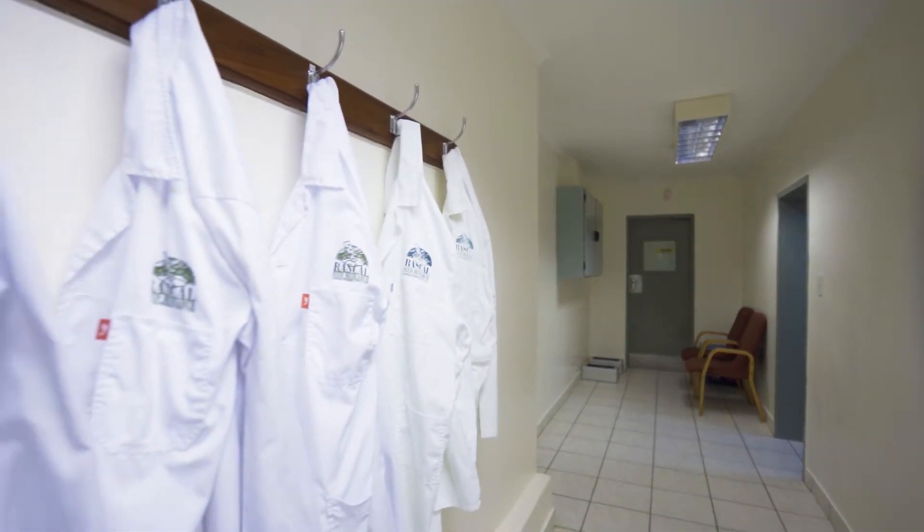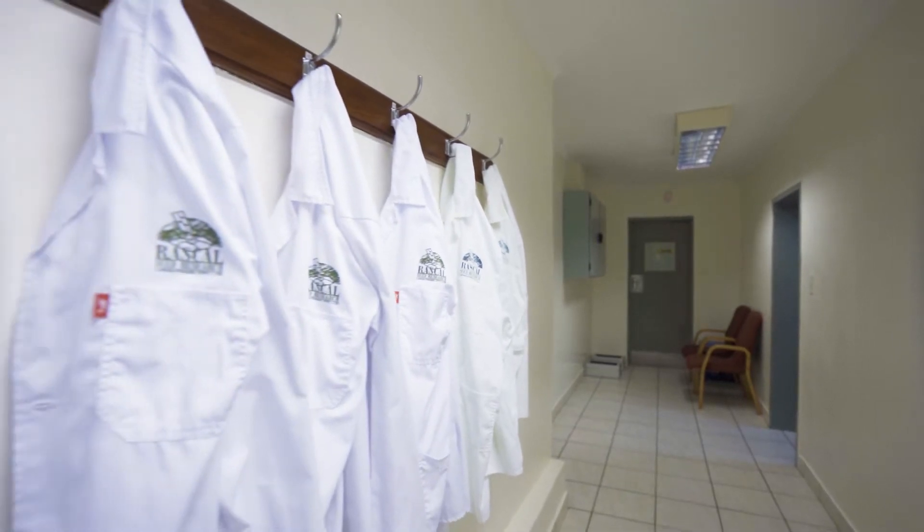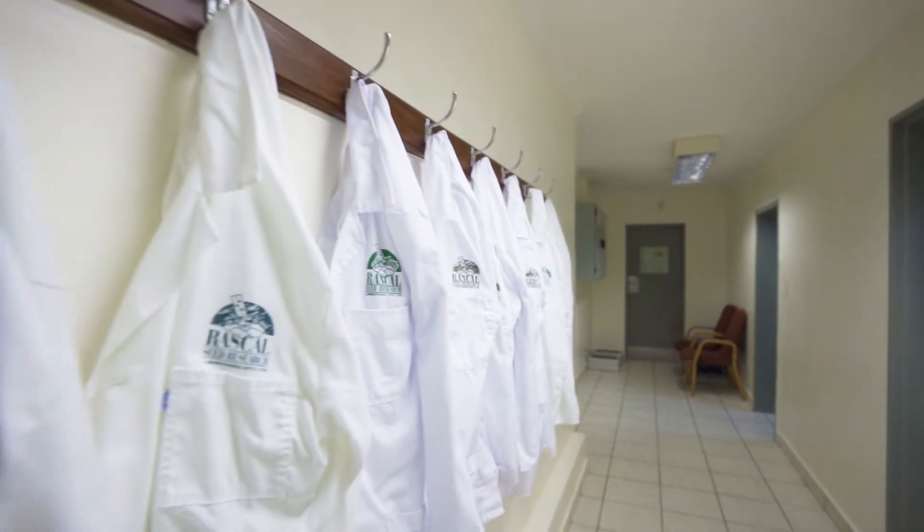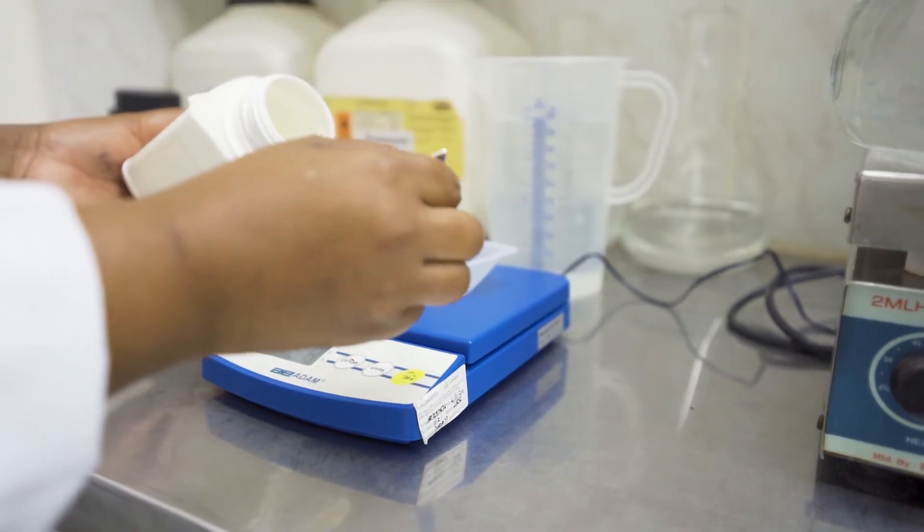Our Tissue Culture Laboratory employs highly experienced staff who have their own change room, bathroom and canteen facilities. Sterile laboratory clothing is worn at all times.